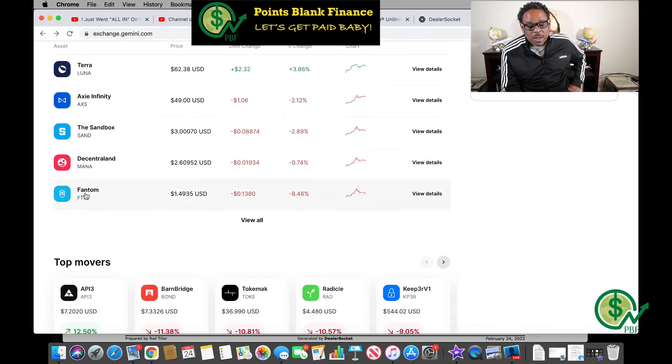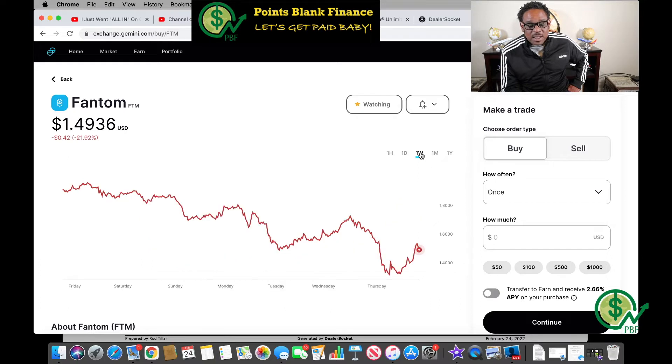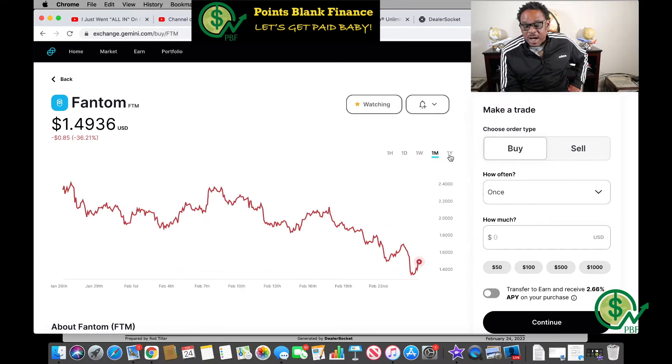The last coin I'm definitely purchasing today regardless is Fantom. It's currently trading at $1.49. In the last week it's down 42 cents, in the last month it's down 85 cents, and in the last year it's up $1.17 or 358 percent. That's definitely one of the ones I'm going to purchase.